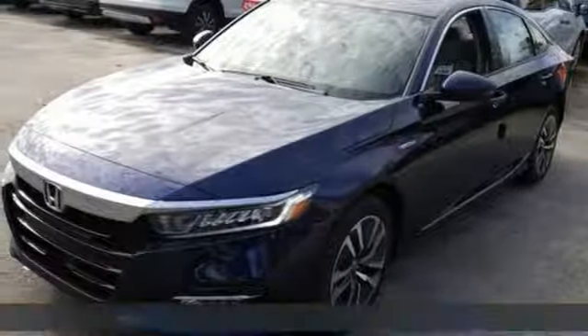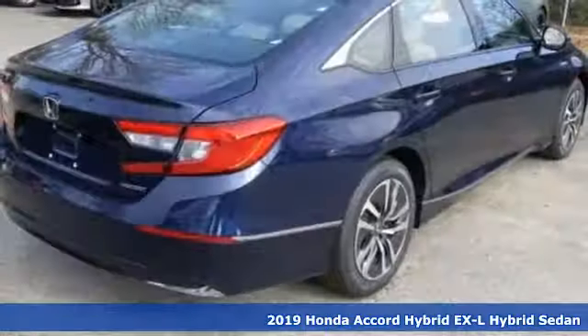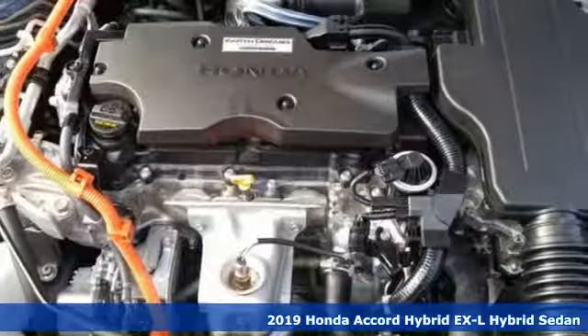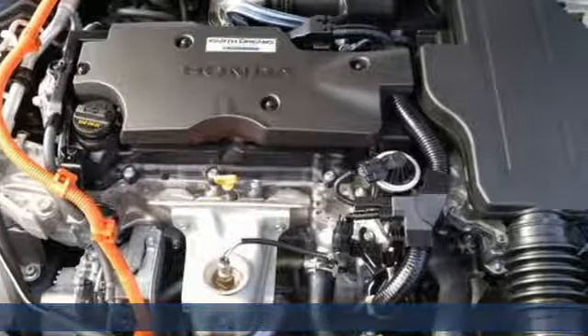Here's a new 2019 Honda Accord Hybrid. Blue skies for our children, luxury and reliability for you. It's well equipped with the features you need.